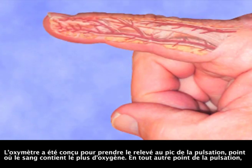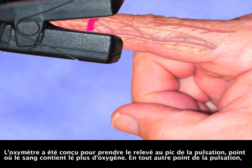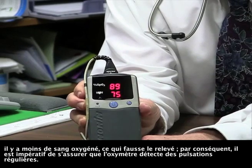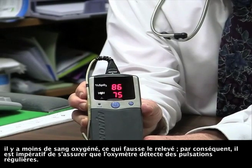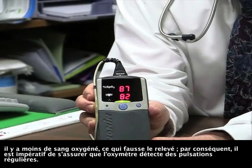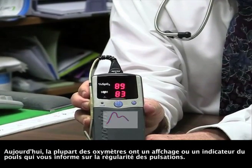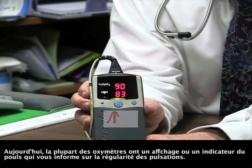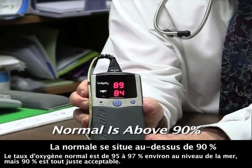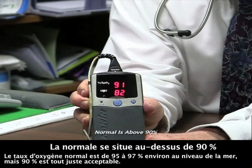The oximeter is designed to take its reading at the peak of the pulse, where the blood contains the most oxygen. At any other point on the pulse, there is less oxygenated blood, causing an inaccurate reading. Thus, it is imperative to make sure that the oximeter is detecting regular pulses. Most oximeters have either a display or a pulse indicator that informs you of regular pulses. The normal oxygen level is about 95 to 97 percent at sea level, but 90 percent is just barely acceptable.